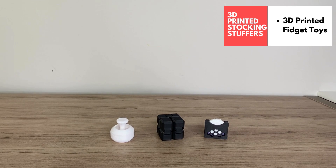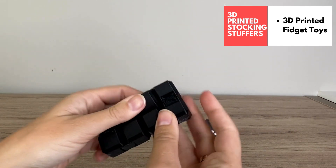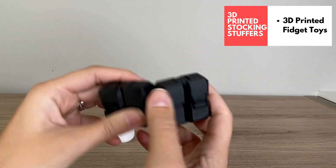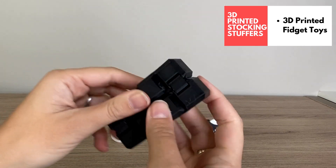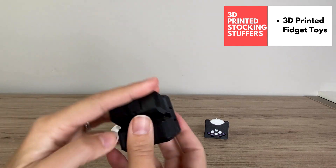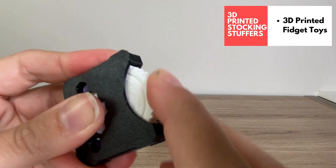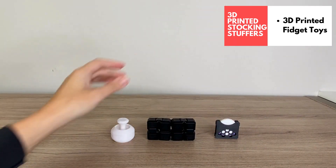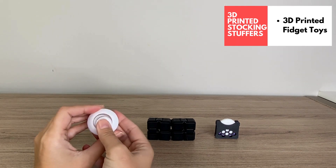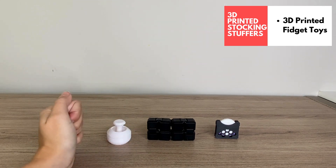These 3D printed fidgets are great for the kids on your list. They fit perfectly in a stocking and help keep little hands busy. If you know someone who needs a fidget, it's great to be able to just 3D print them. I love this infinity cube — it's really satisfying and somewhat addicting to fiddle with. Then we have the clicker, which makes a nice clicking sound, all 3D printed. And then we've got the gamer joy-con, another fun fidget for the gamer in your family.